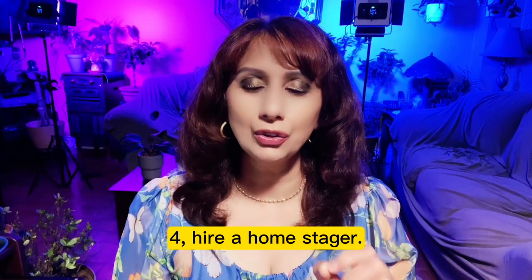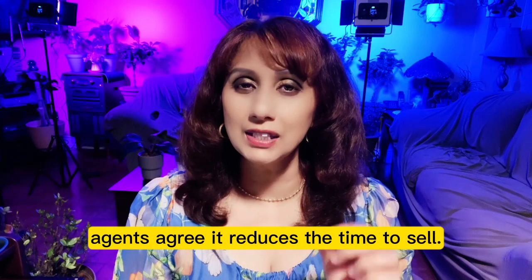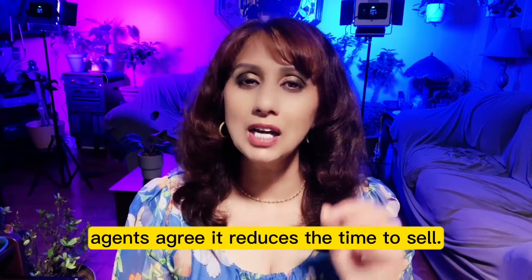Number 4: Hire a home stager. They'll highlight the best features of your home, and 53% of seller's agents agree it reduces the time to sell.